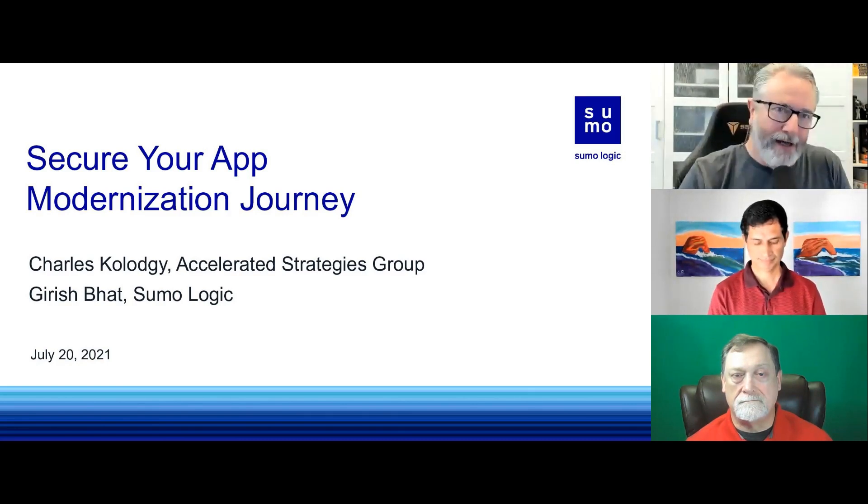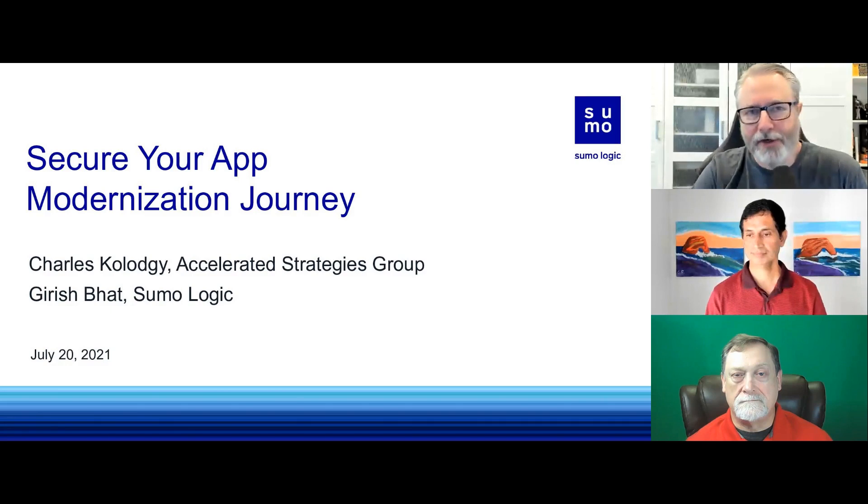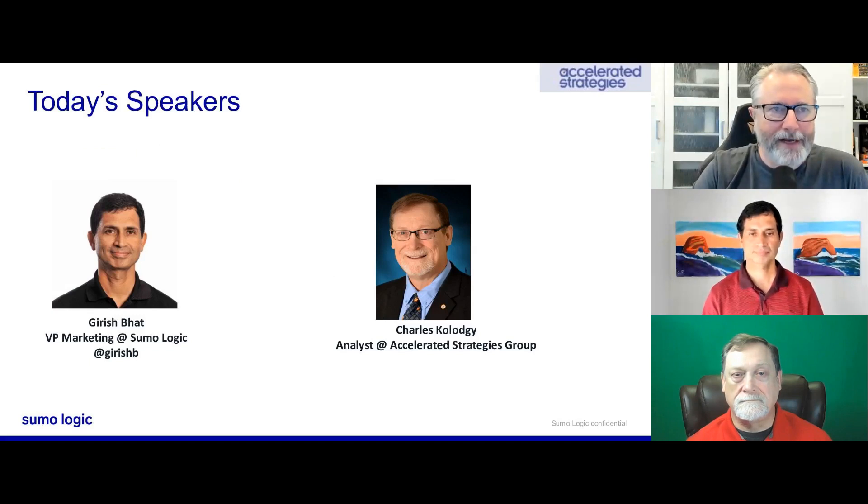If you look at the right side of your screen, you'll see chat and Q&A tabs — that's where you can post a question. So let's get right to our content. We're talking about securing your app modernization journey. It's my distinct pleasure to introduce our two speakers. First is Charles Kalaji — I'll change the slides here. Would you give us a brief introduction to yourself?